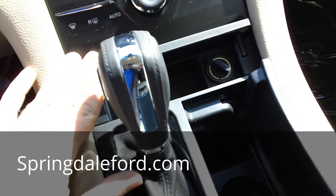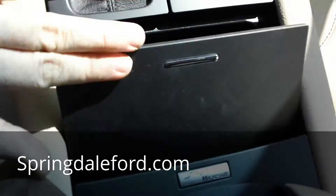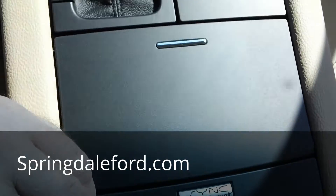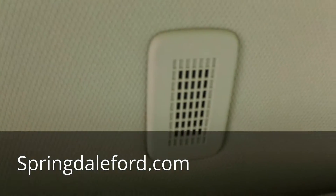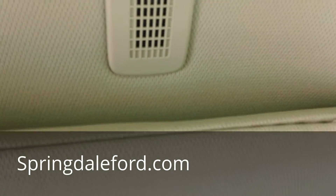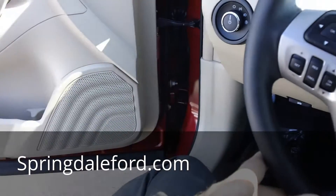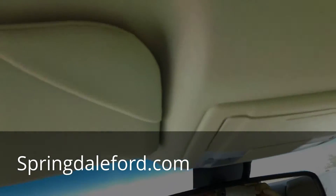This has Sync by Microsoft. What that is, is right up above my head here, right by the visor, there's a microphone and I can Bluetooth my phone in through the system, and the sound actually comes out of the speakers just like it would, and I can talk through that microphone up top.